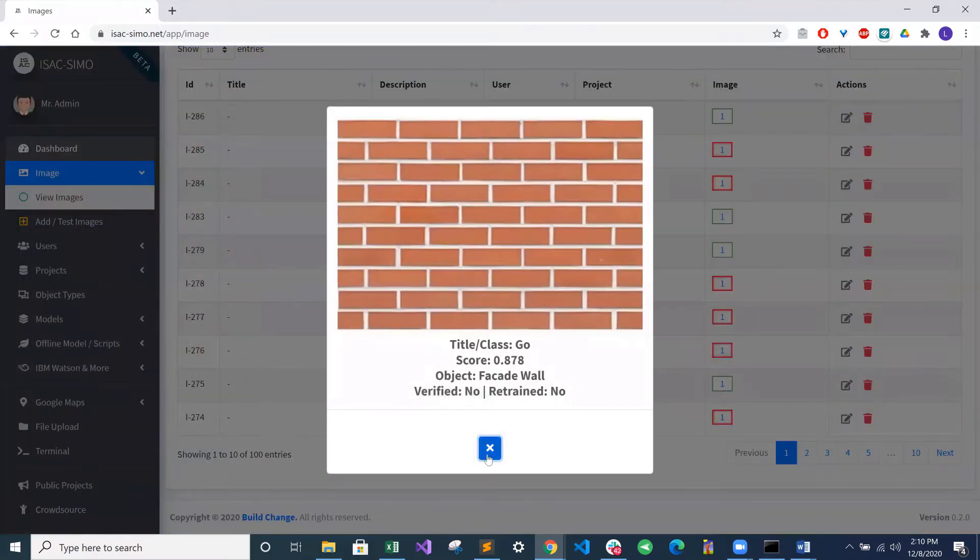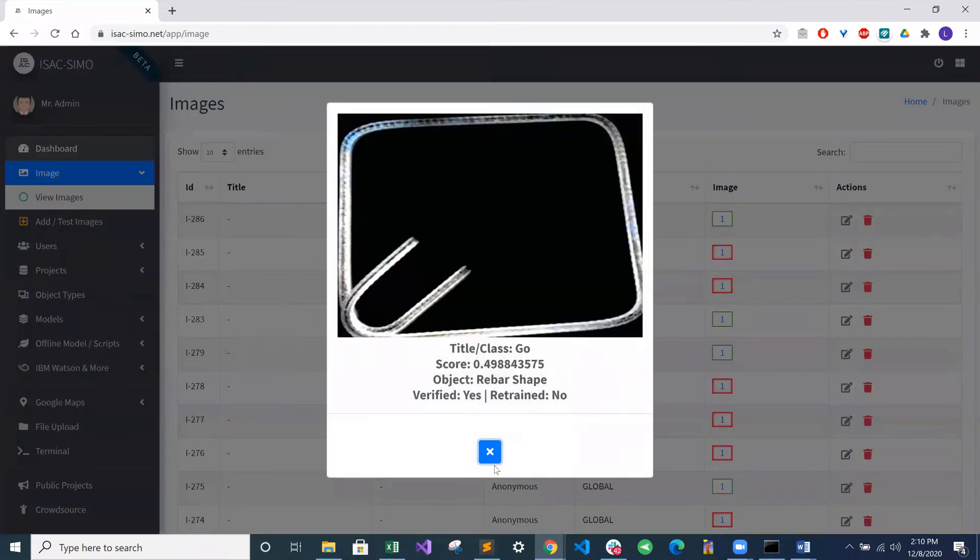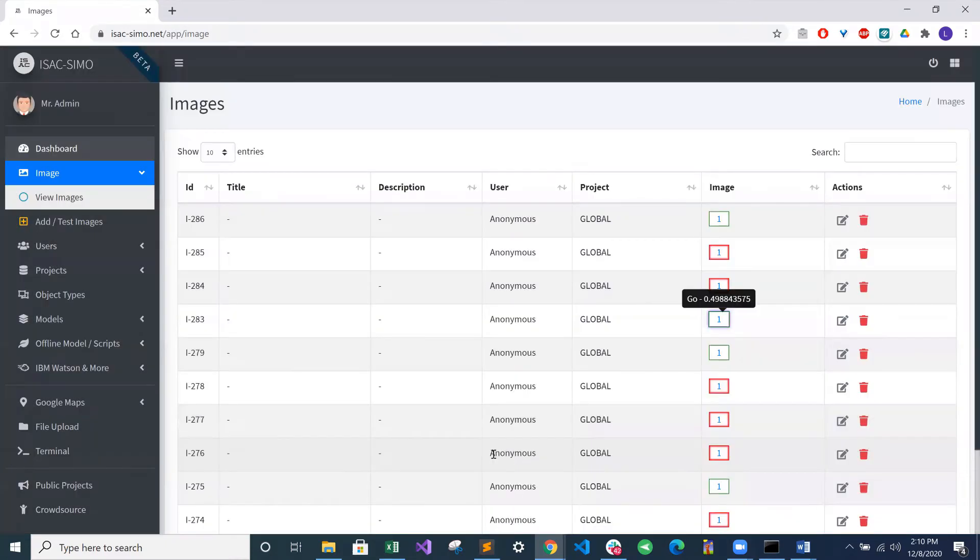In addition, the immediate feedback given by the app to the user on the construction site allows BuildChange staff, builders, and homeowners to identify and rectify issues much faster than before.